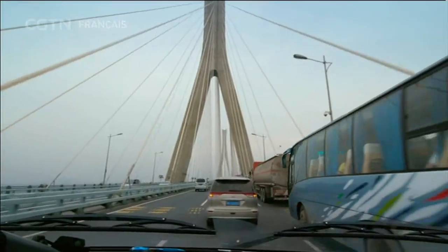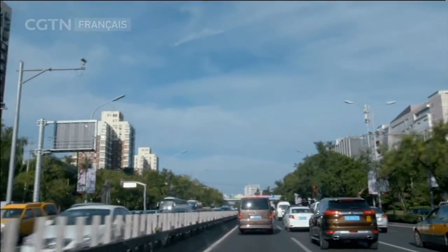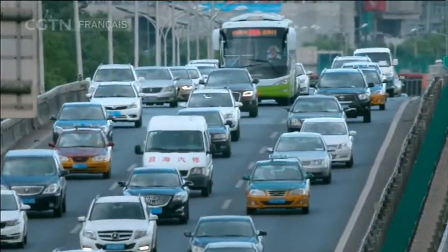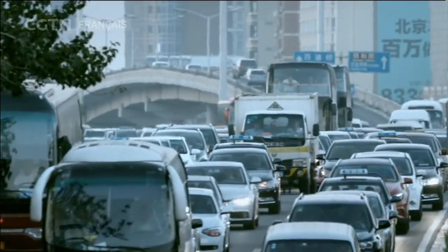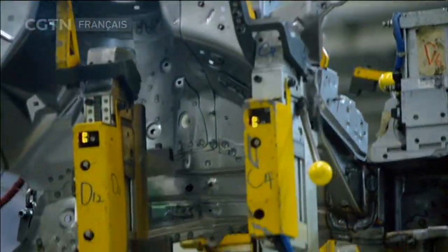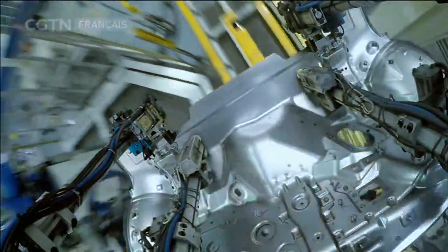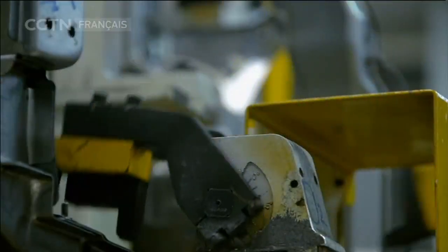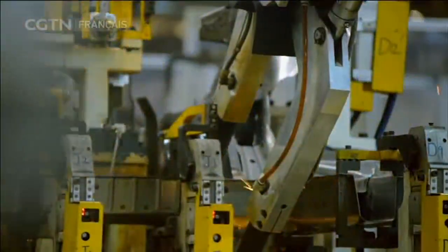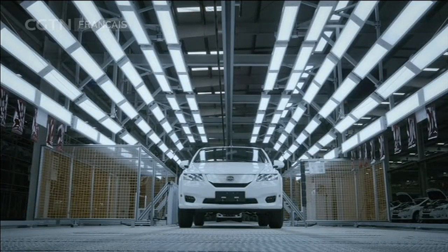En seulement 30 ans, la Chine est rapidement devenue le plus grand producteur et consommateur de voitures au monde. Cependant, un grand nombre de voitures cause aussi des problèmes de consommation d'énergie et de pollution. Et cette situation est en train de changer. Cette ligne d'assemblage n'est pas différente des autres lignes automobiles, mais elle est complètement différente dans le sens où elle produit un nouveau type de voiture qui repose sur des moteurs purement électriques.